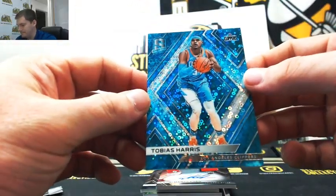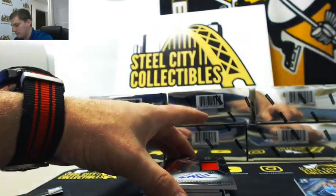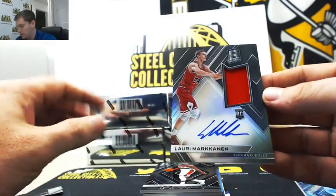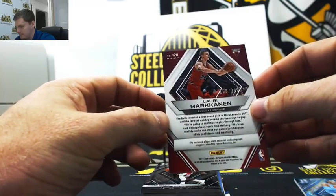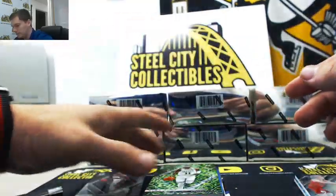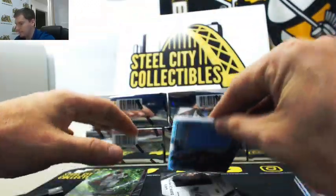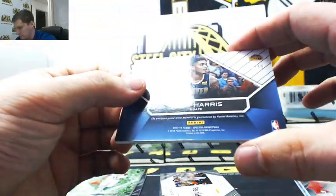Tobias Harris, out of 99. Here's a nice one - Markkinen, best three-point shooter, 299. Expect him to have a big year in his second year. It's a nice hit there. John Wall, Kyrie Irving, out of 49. Gary Harris, it's out of 49.